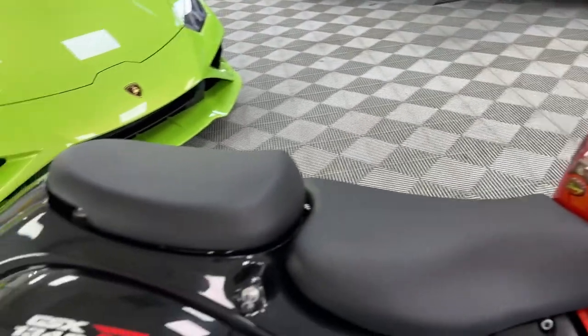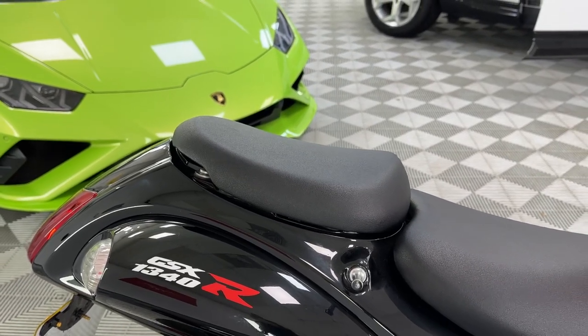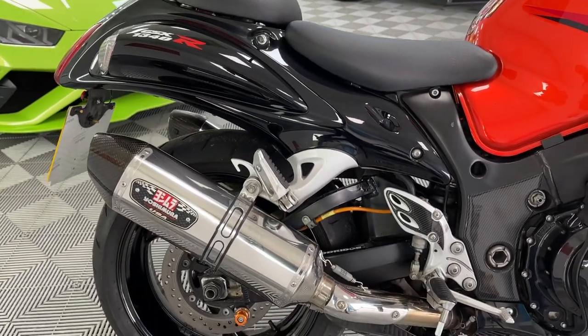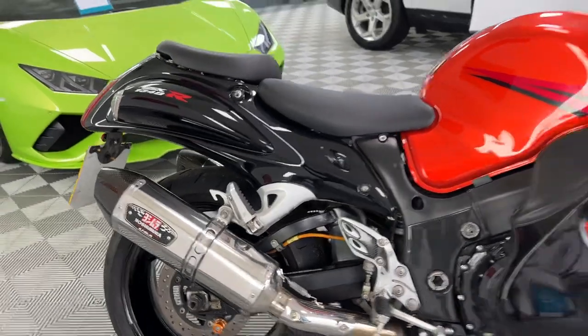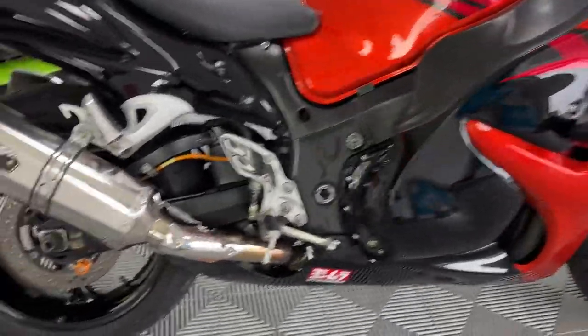We have the rear seat hump — the rear pillion seat can be changed for the hump, which we have. Good condition. Yoshi exhaust fitted, and we have the original exhaust as well in a box. 16 years old, brilliant, brilliant condition.